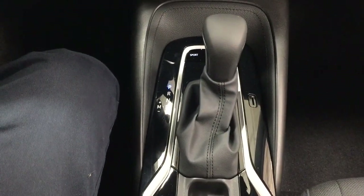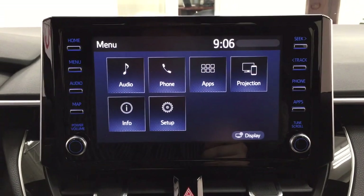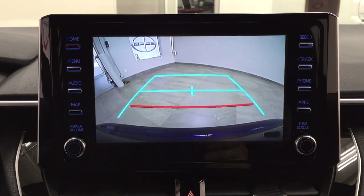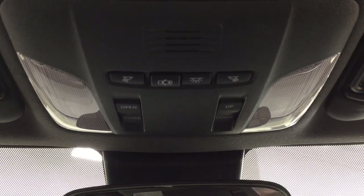Sport mode and traction control on and off are matched to an automatic transmission. Taking a closer look at the backup camera, you can see the guiding lines that make it much easier when backing into a stall. Up top you'll also find the open and close as well as tilt up and out feature for the power moonroof.